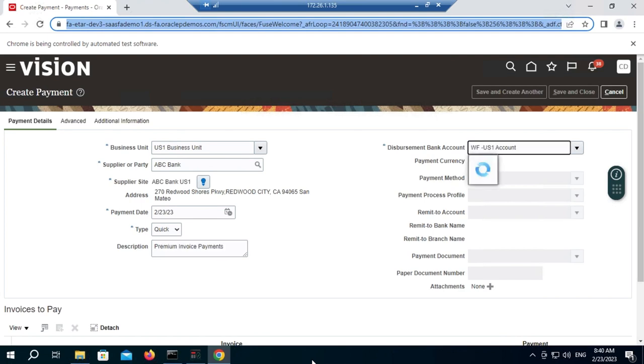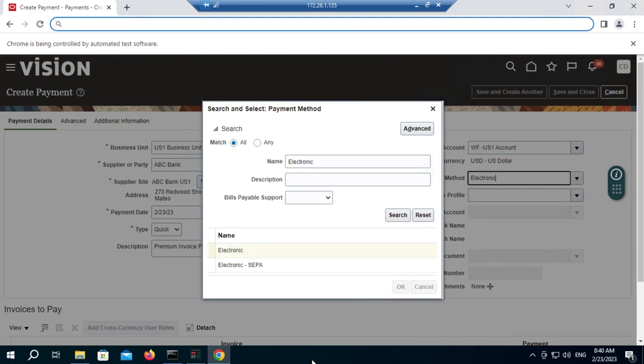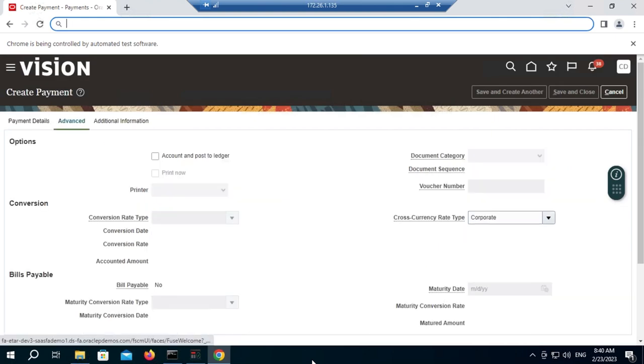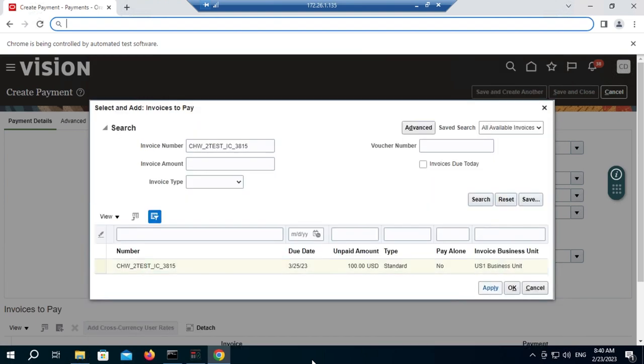It's verifying that the particular invoice is created in the system. Yes, it's confirmed. Now we have created three invoices. The second invoice got an error, and you can see the payment process got triggered. Let's go to the execution side. Payment has been triggered and it is going to create the payments now.